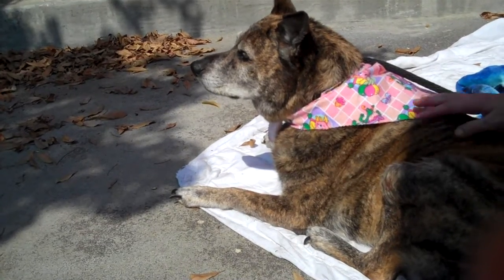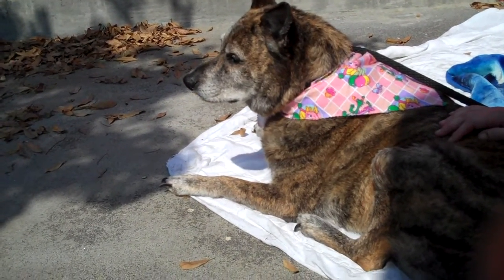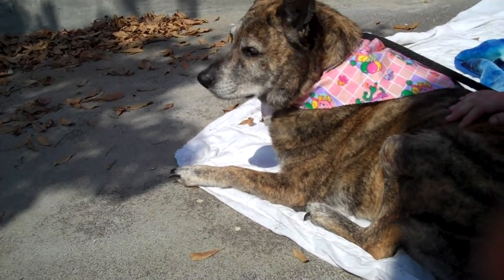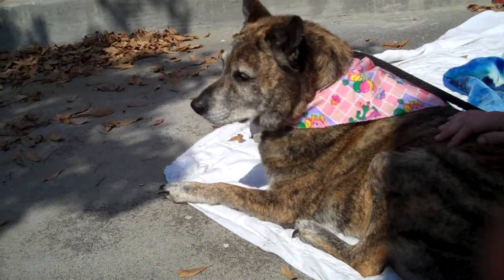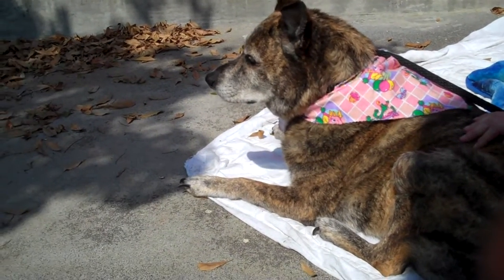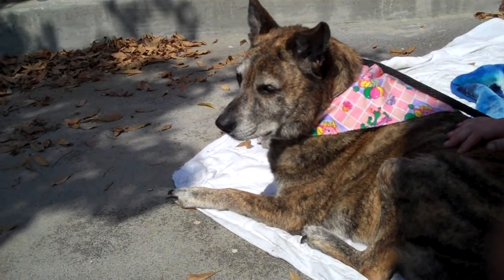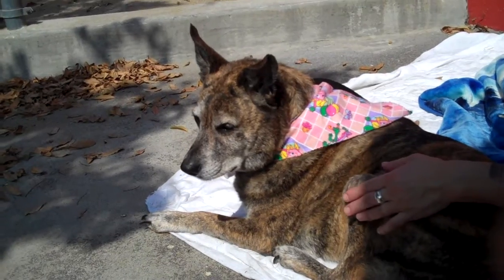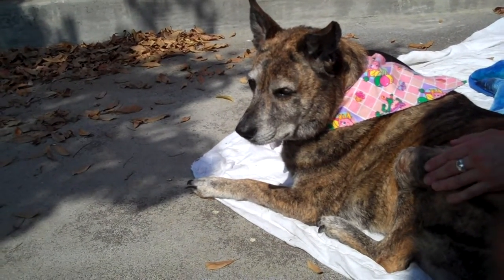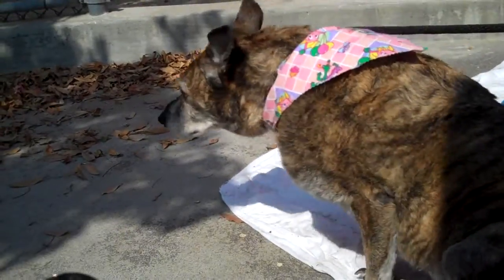She came into the Baldwin Park Shelter as a stray on July 15th. She's got two masses that need to be looked at by an outside vet. They're wiggly masses, so they might just be fatty — they don't look like a tumor type thing. It's like a fatty mass; sometimes older dogs get that and it doesn't really mean anything, but she does need to be looked at by an outside vet.